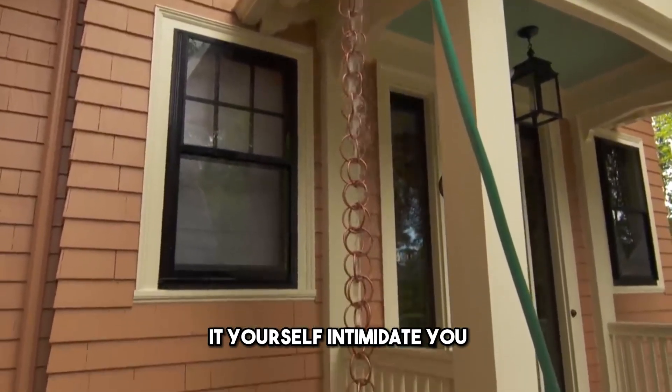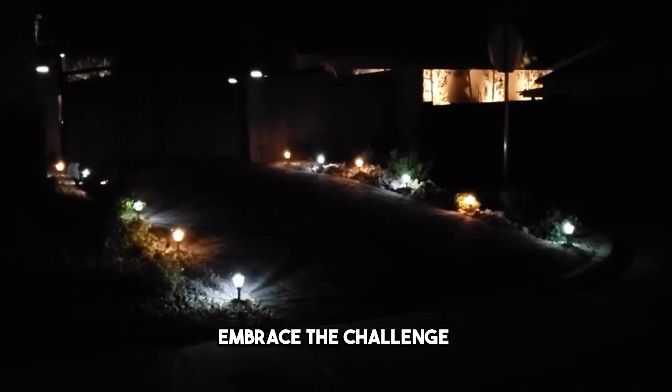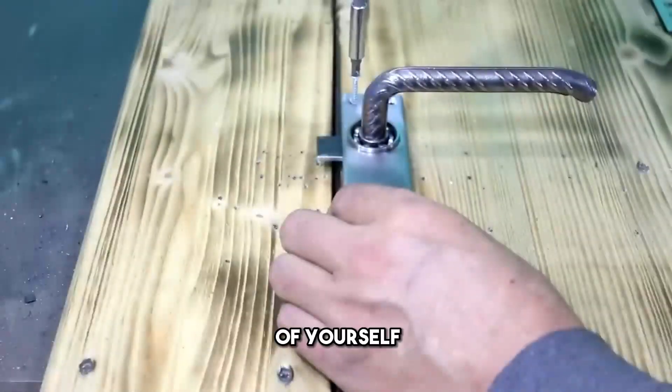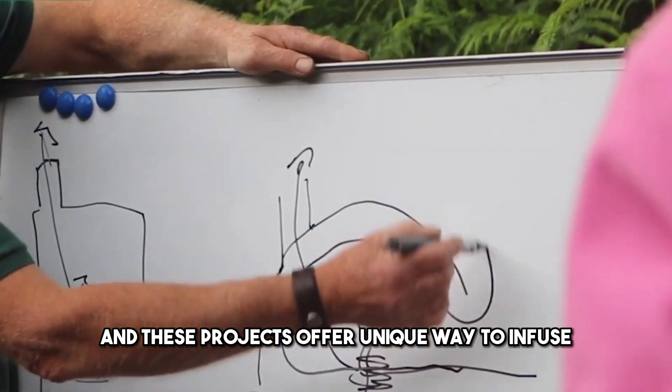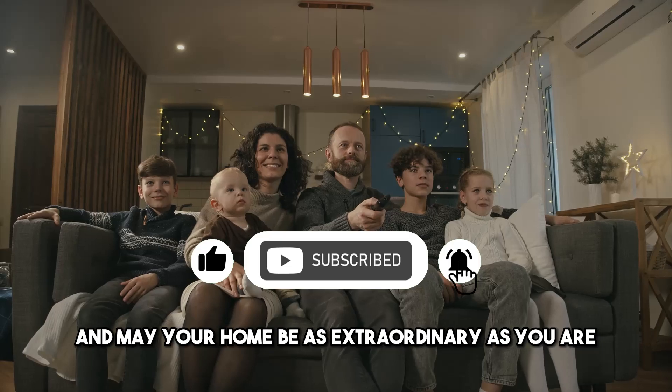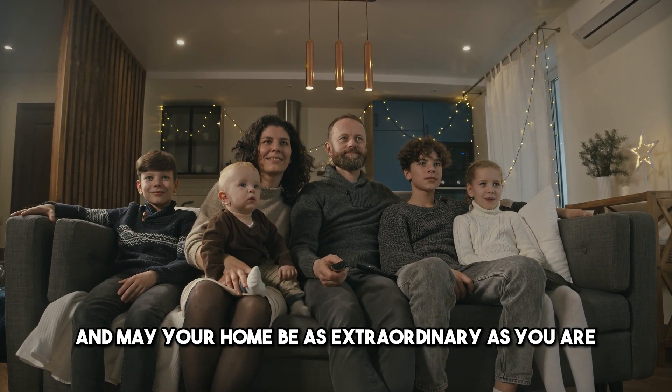Don't let the idea of doing it yourself intimidate you. Embrace the challenge and enjoy the process. Your home is an extension of yourself, and these projects offer a unique way to infuse personality and joy into your living space. Happy building, and may your home be as extraordinary as you are.